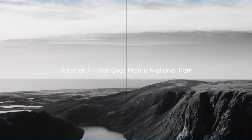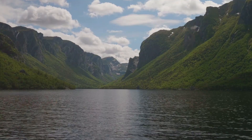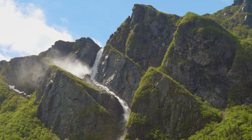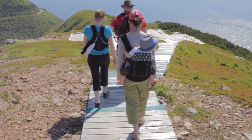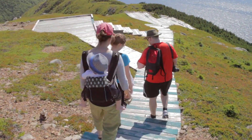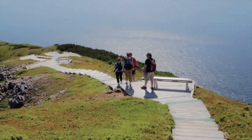At number 7, we recommend a visit to the breathtaking Gros Morne National Park. Covering an expansive area of over 1,800 square kilometers, this park is a haven for adventure seekers and nature lovers alike. Here you can immerse yourself in a world of captivating natural beauty and diverse wildlife. Gros Morne National Park offers a plethora of activities for the whole family — venture on a hiking trail through spellbinding landscapes or enjoy a leisurely boat tour on the park's pristine waters. The park's diverse terrain provides ample opportunity for birdwatching and photography.